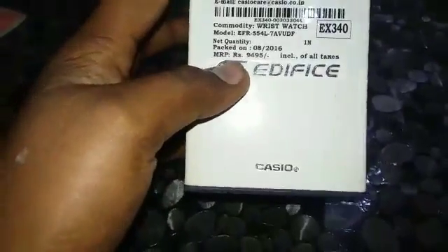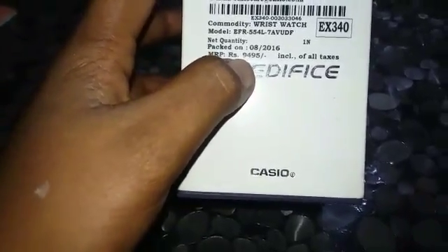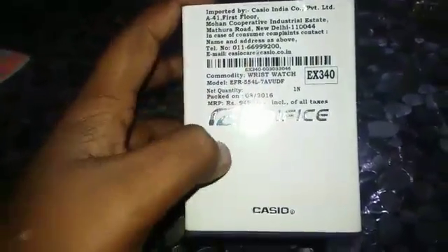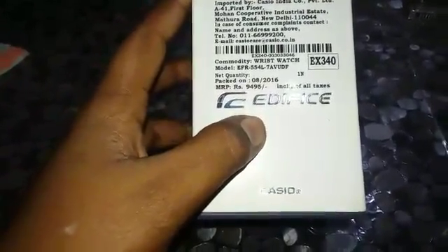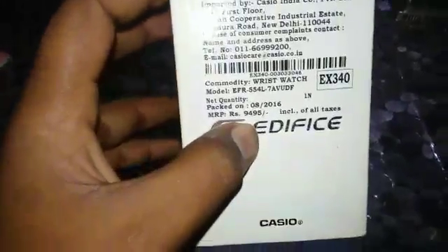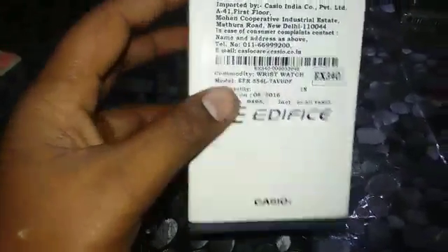MRP — maximum retail price — oh my god, rupees 9,495! Thank you bro. This is the trademark signature — it is the Edifice line. Including all taxes. Oh my god, it is very, very rare. I think so because my bros gave me a very costly watch.